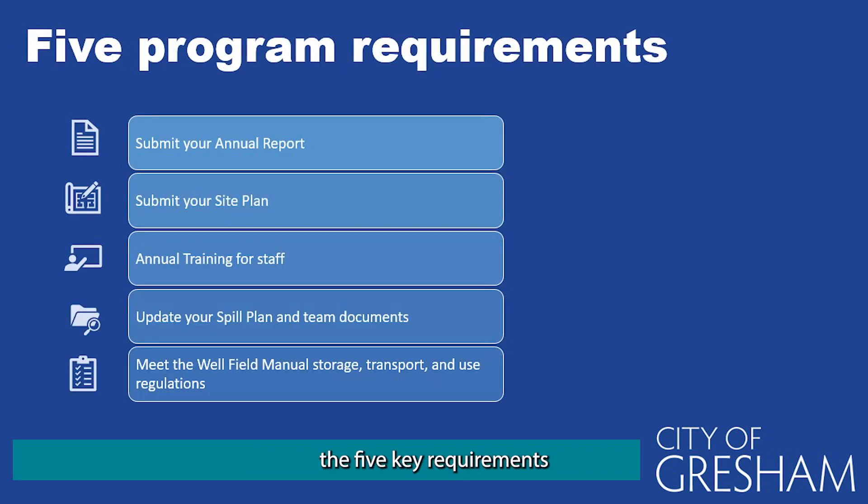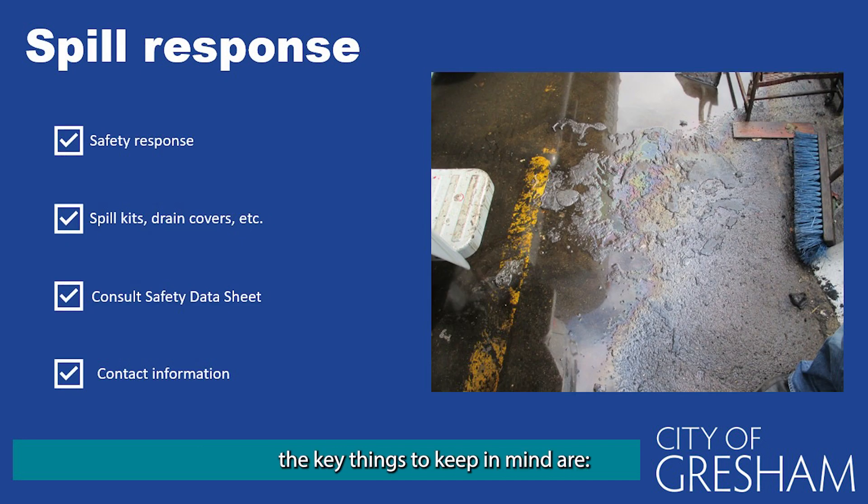This next slide summarizes the five key requirements to comply with the Groundwater Protection Program: submit your annual report, submit your annual site plan, obtain the annual wellfield training for your staff, update your spill plan and team documents, and meet the wellfield manual storage, transport, and use regulations. Should a spill ever occur, the key things to keep in mind are: follow your site's approved spill plan to contain the spill and prevent it from escaping the building or storage area; use spill kits, drain covers, booms, or other materials your spill prevention team has trained you to use; consult the safety data sheets prior to any spill cleanup; and know who to call and report any spill that does occur.